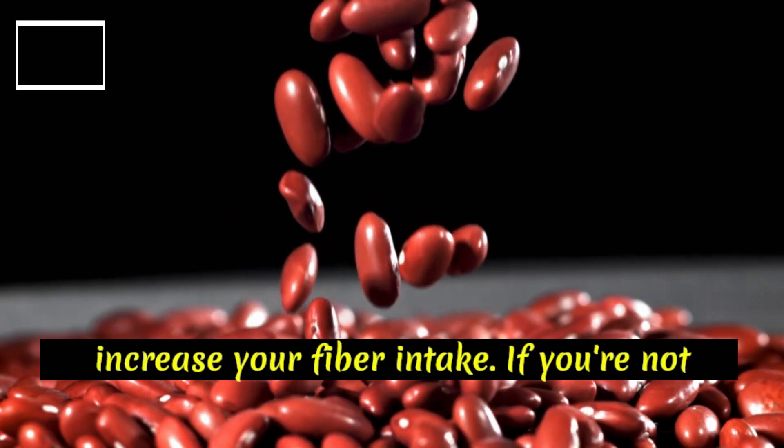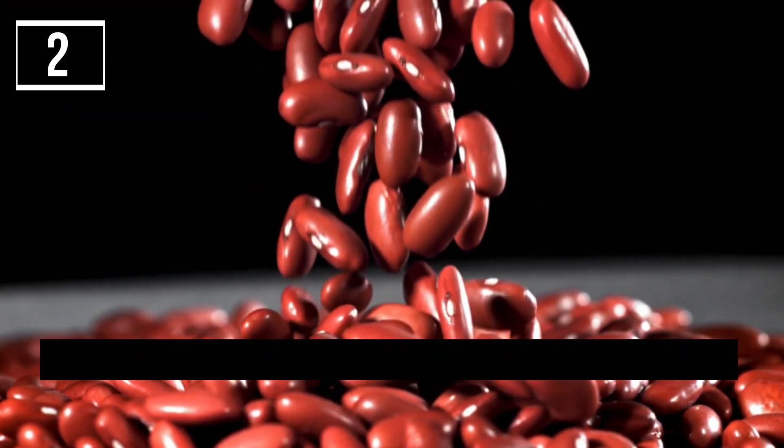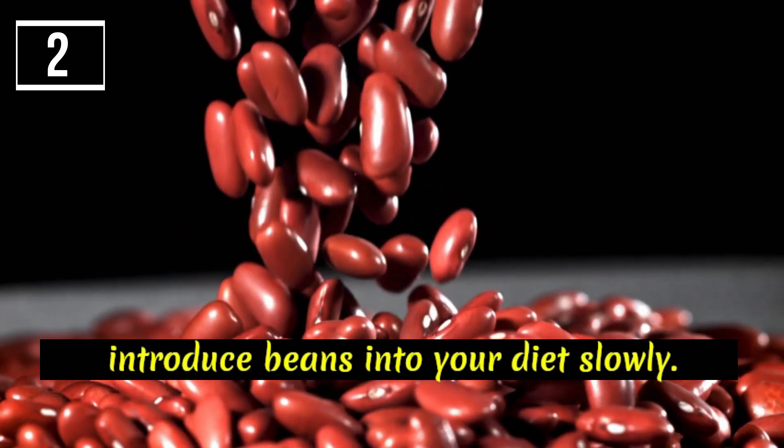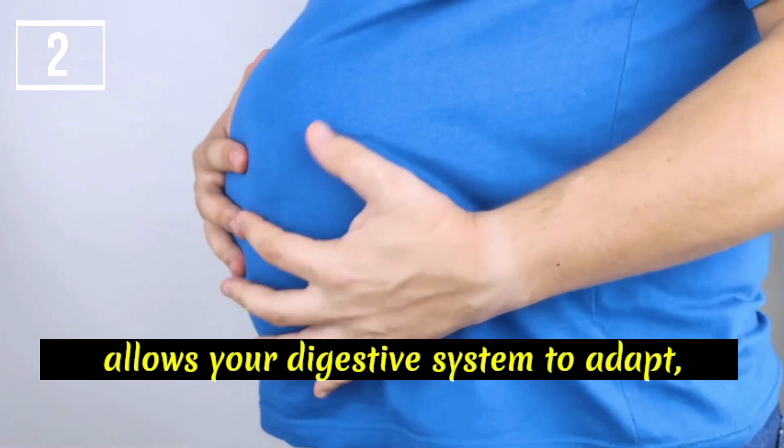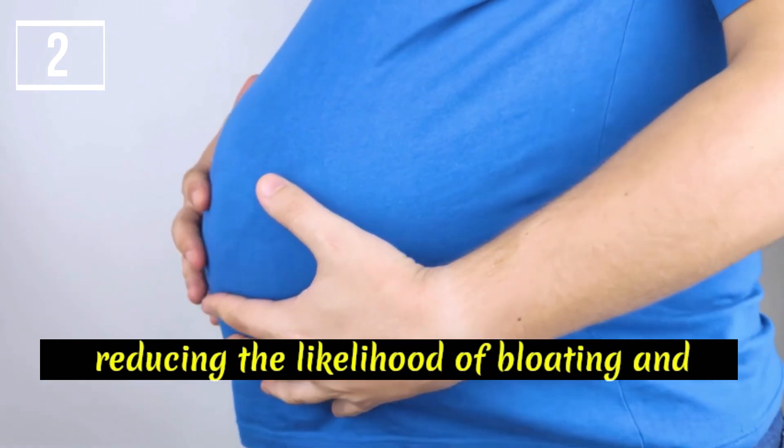Gradually increase your fiber intake. If you're not used to eating high-fiber foods, introduce beans into your diet slowly. Gradually increasing your fiber intake allows your digestive system to adapt, reducing the likelihood of bloating and gas.